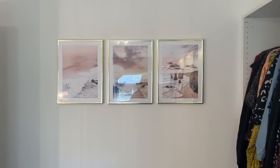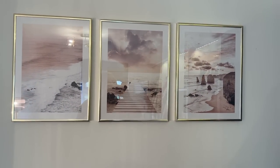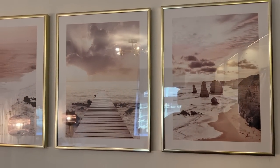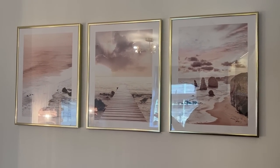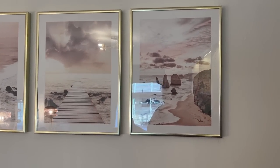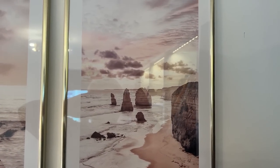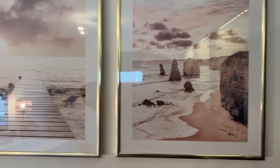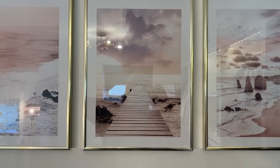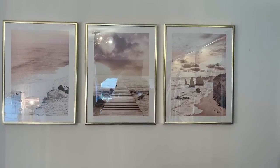I have these gorgeous prints that were kindly gifted to me by Decineo. They're a really popular brand on YouTube - they do the most gorgeous prints and frames. With the theme of this room being pink and gold, I thought these were perfect. I've got gorgeous prints of the beach - in fact they're all of the beach. I love the beach and being by water so I really wanted to incorporate that into my room, and these gold frames just look absolutely perfect.